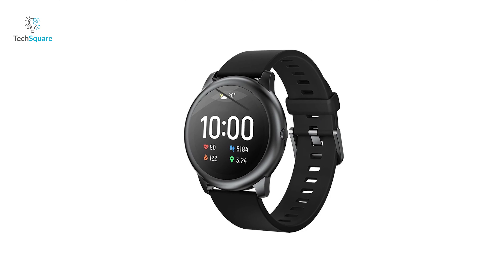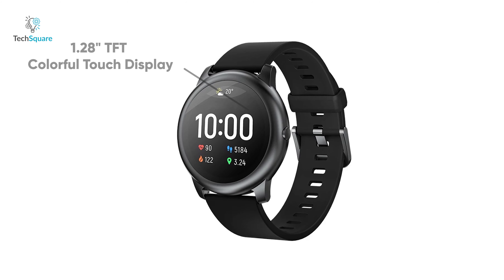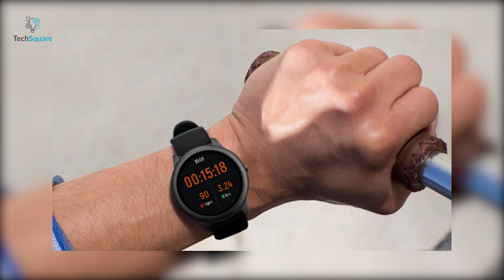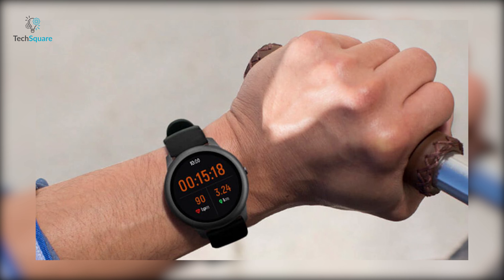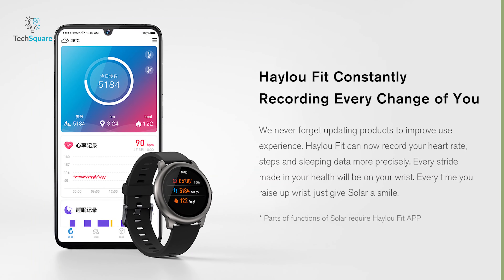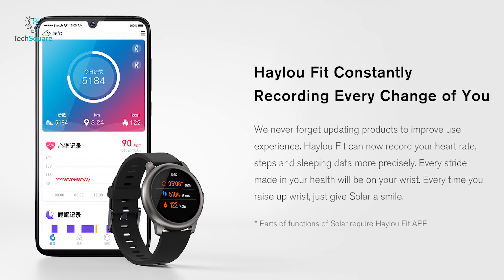The 1.28-inch TFT colorful touch display will give you more details about every single detail such as heart rate, step count and sport activity information, no matter in strong light or dark night. Its nano lightweight technology allows this soft silicone watch band to keep your wrist breathing even if it gets sweaty while doing a workout. Being compatible with both iOS and Android, this smartwatch supports Bluetooth 5 that lets you connect to the Halo feed app to be updated about your health.